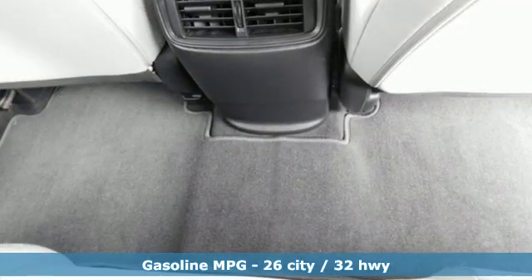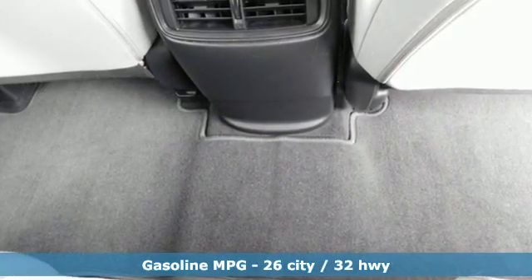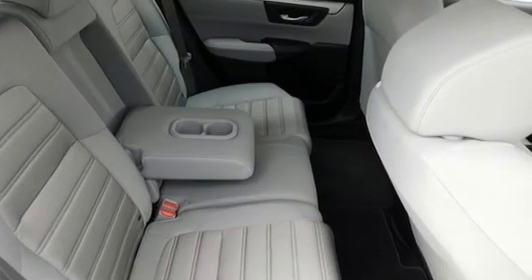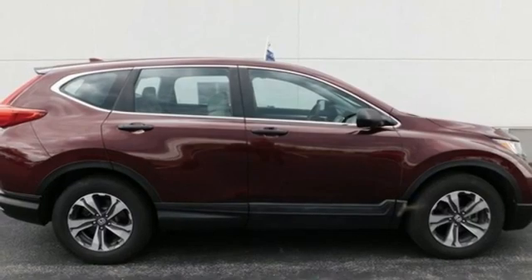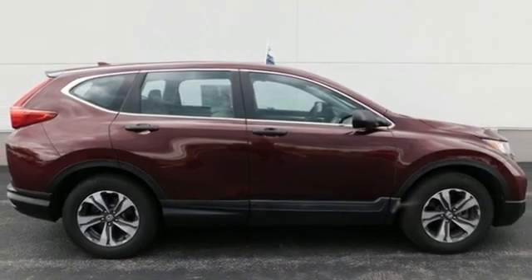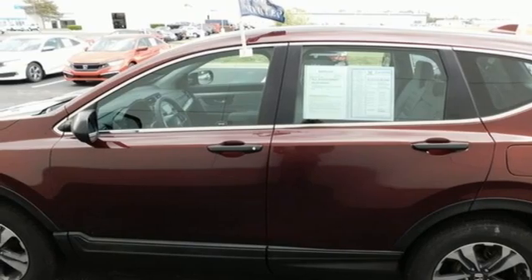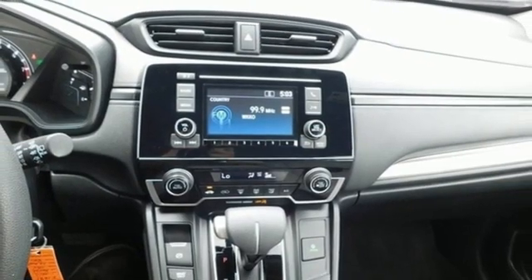Inline 4-cylinder engine, manual tilting steering column, external memory control, manual telescoping steering column, wireless phone connectivity, active noise cancellation, active grille shutters, USB port, and continuously variable automatic transmission.